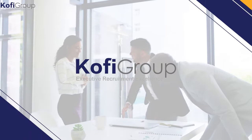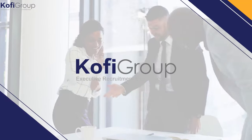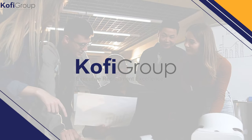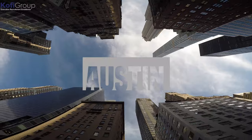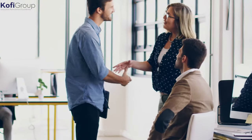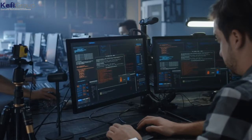Welcome to Kofi Group. We're the executive recruitment specialists dedicated to matching software developers and machine learning engineers on a direct hire basis with VC-backed startups in San Francisco, Silicon Valley, New York, and Austin. Our videos cover hiring tips and strategies for startups, software engineering, data science, interview preparation, salary negotiation, remote work, recruitment tips, and much more.